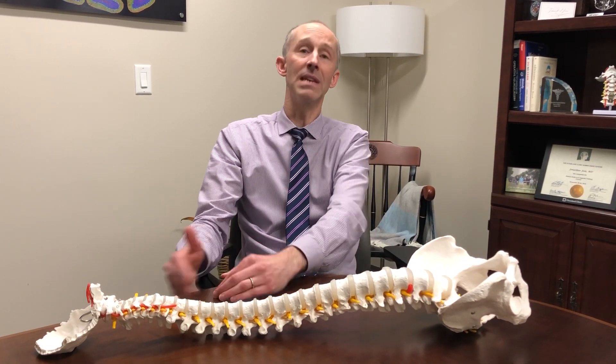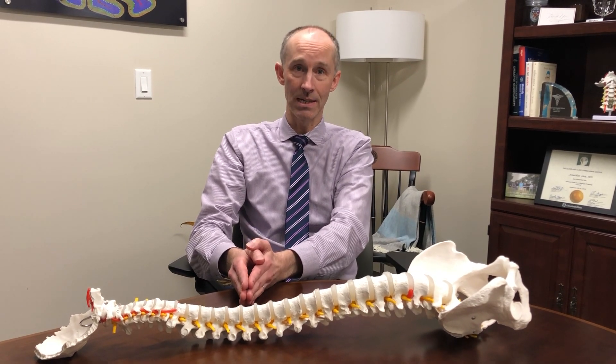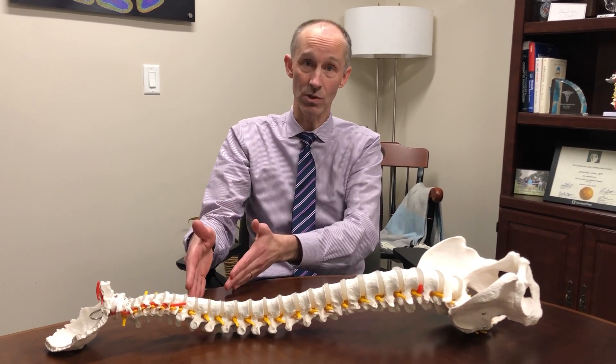If children wore a brace for more than 18 hours a day, that was the maximum benefit — it wasn't necessary to wear it more than 18 hours a day. But if children wore a brace for 18 hours a day, the chances of progressing to need scoliosis surgery were only about 10 percent, meaning bracing was effective 90 percent of the time at reducing progression so children didn't need surgery.